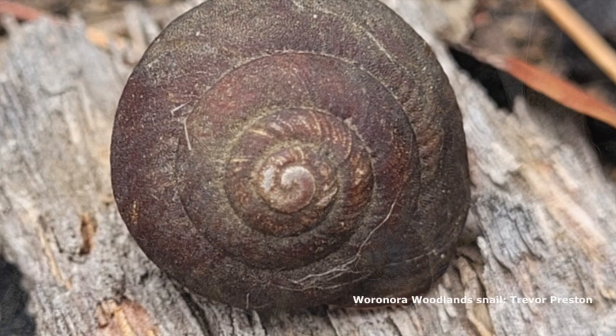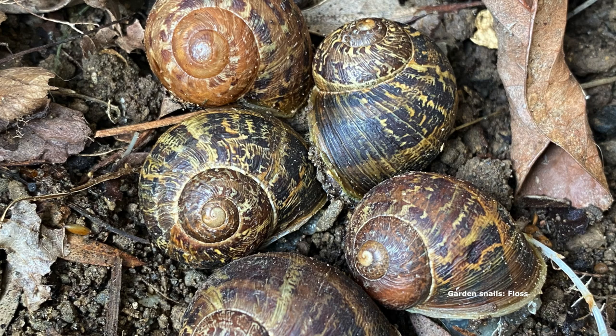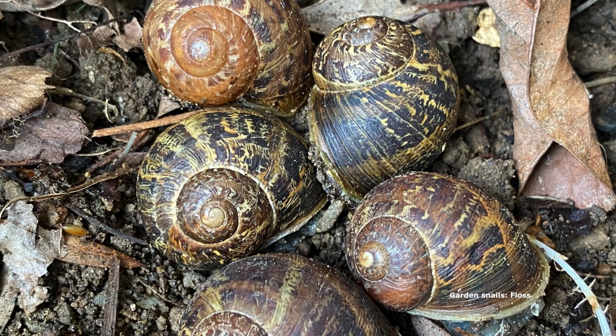Snails with shells that have a slight point on them - if you put them sideways and the pointy bit comes up toward you, the coil will invariably be going clockwise. Is this like the bathroom plug thing? Maybe. I'm wondering if in the northern hemisphere it's the other way around. We'll have to do more reading on that.